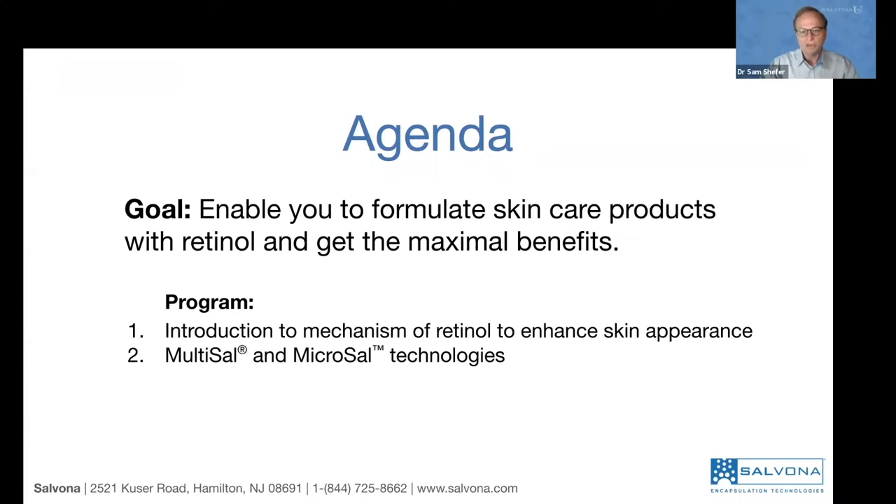Then I will introduce you to two different technologies: Multisyl, which we have been using for over 10 years, and a new technology called Microsyl Retinol. You will see the difference and how to use them and why you should focus on one over the other. Then we'll bring you into formulations after you understand the technologies. We'll show you how to use the technologies to make unique, interesting finished products. We have a very busy and very interesting program for today.